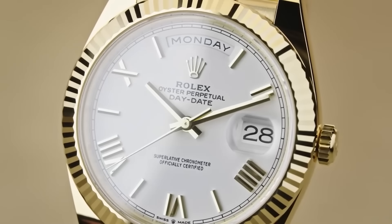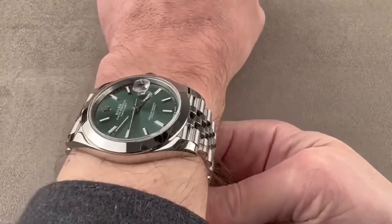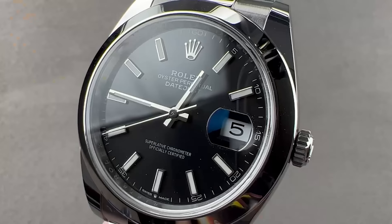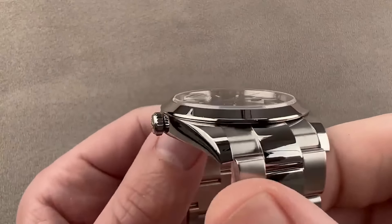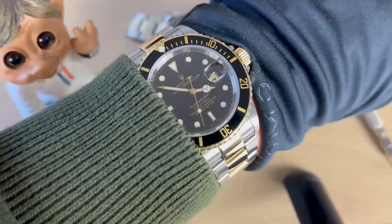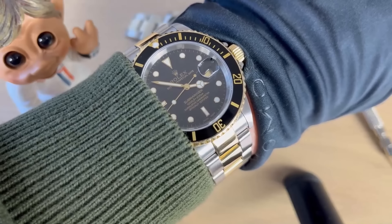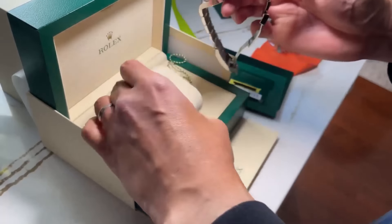Number five: Rolex DateJust 41. The DateJust 41, particularly with mint and Wimbledon dials, continues to capture attention — you can easily find them brand new. Two-tone models are now selling below list prices, making them attractive for those who appreciate steel and gold without overspending. Classic white or black steel dial models offer understated elegance at accessible prices. On the Submariner front, the date model is driving more buy-and-sell activity than the no-date version, while the Starbucks model commands a premium due to its rarity.